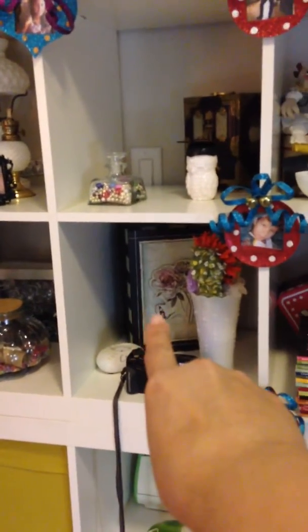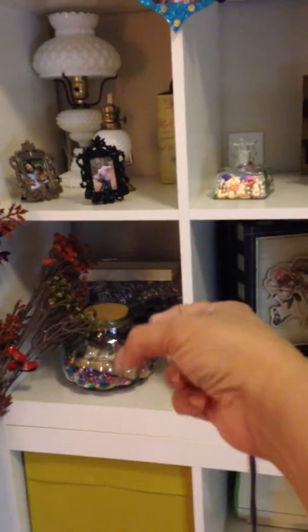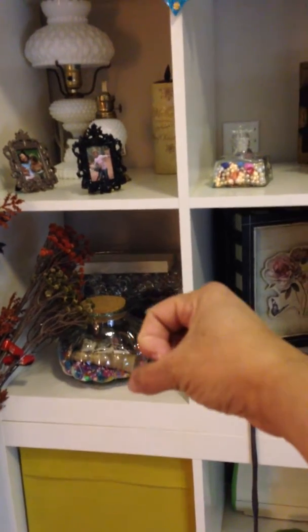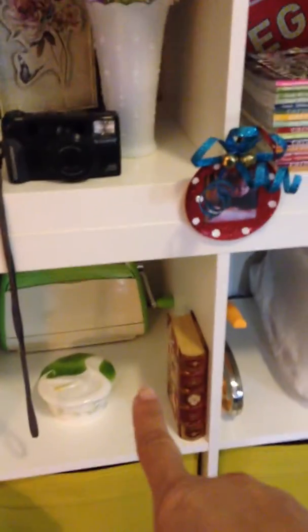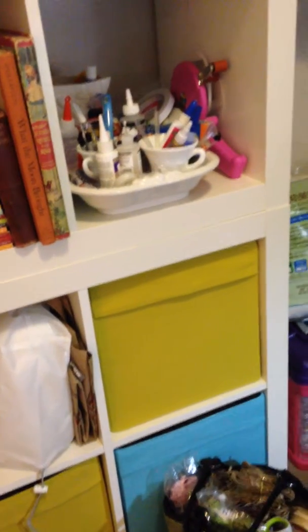In this box over here I have some supplies. And these are ribbons. This is an old, old camera that I used to use. Back there I have a bunch of the glass. And then some embellishments. All these have supplies - painting, my Cuddle Bug is down there, my sewing machine. And then this one has a lot of painting supplies. That one has sprays. This one has things for sewing.